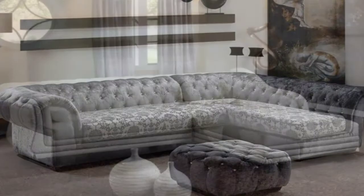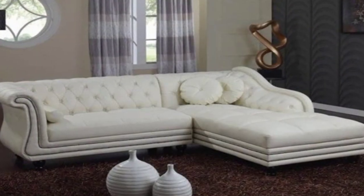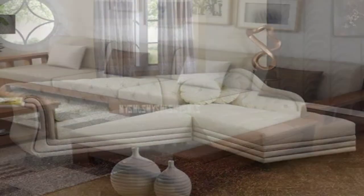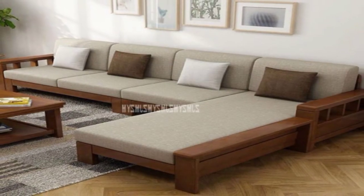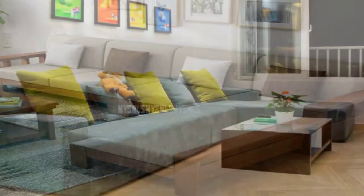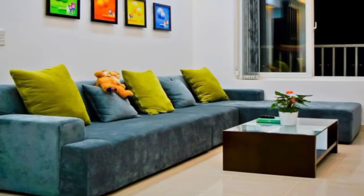12. Comfy futon. The laid-back, no-armrest-style futon sofa sets up a cool contemporary lounging space. Just sink into it.